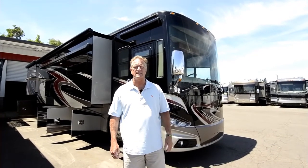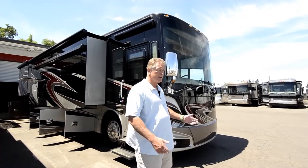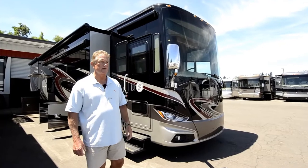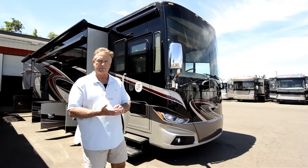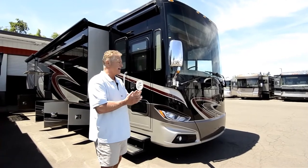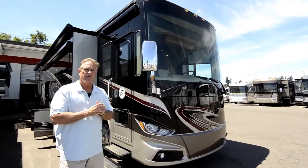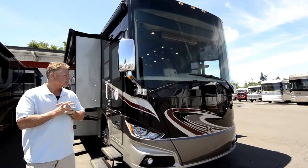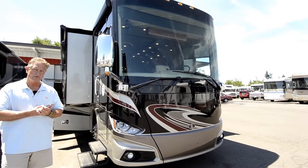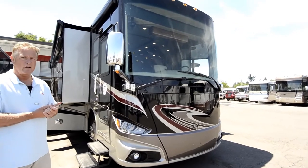Today's coach is a 2016 40AH Tiffin Phaeton. You probably know more about these motorhomes than I do — I didn't sell these new and I'm not really well versed. I'm going to go through it as best I can. One piece windshield, Freightliner chassis, 380 Cummins, 6-speed Allison transmission, pack brake, 13,287 miles on the coach — great, awesome floor plan.